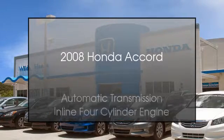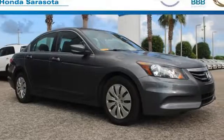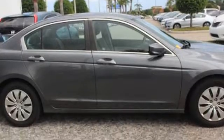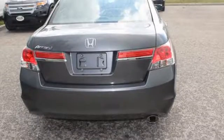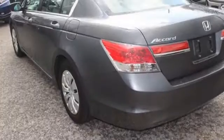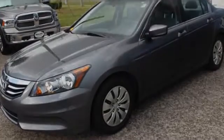This is a 2008 Honda Accord. This four-door sedan has an automatic transmission and an inline four-cylinder engine. All of the following features are included: heated side view mirrors, a low tire pressure indicator, leather seats, an anti-lock braking system, aluminum wheels, and daytime running headlights. We hope you found this video informative — please contact us today.